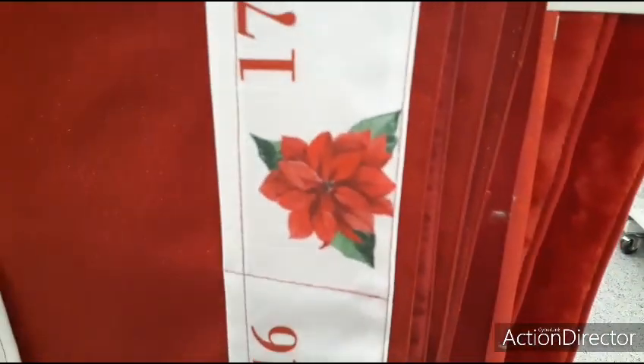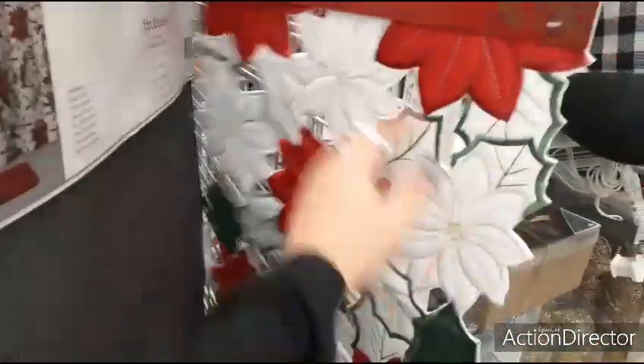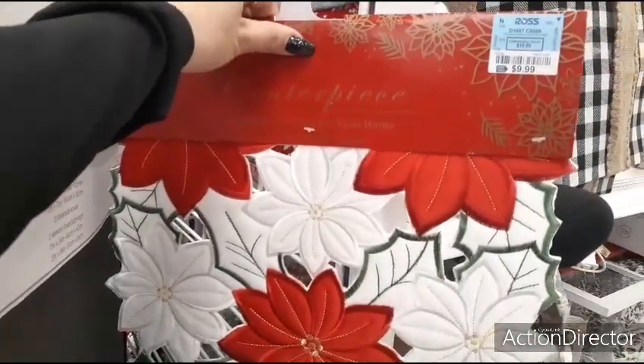We have another cool table runner where you can do the countdown — $10.99. Then we also have this runner that is red, green, and white poinsettias for $9.99 — cutout poinsettias.